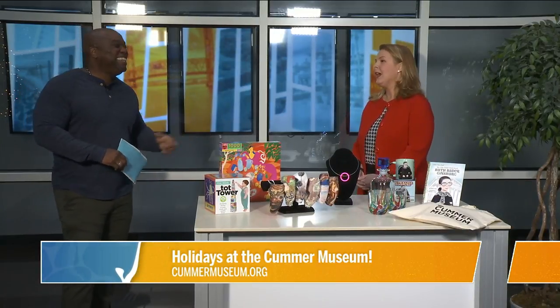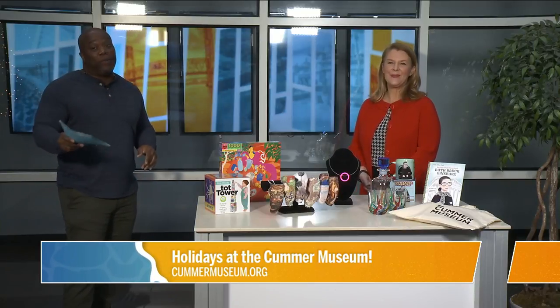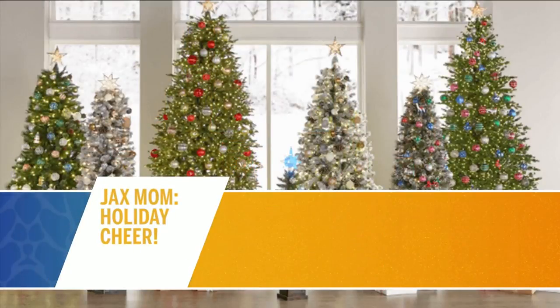What's your website again? Cumbermuseum.org. You can also look online and check out their gift shop if you're not going in person.